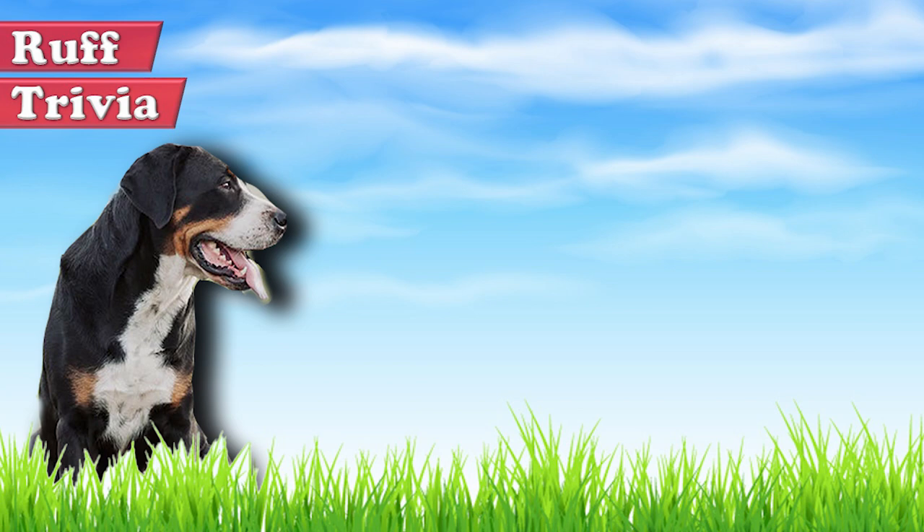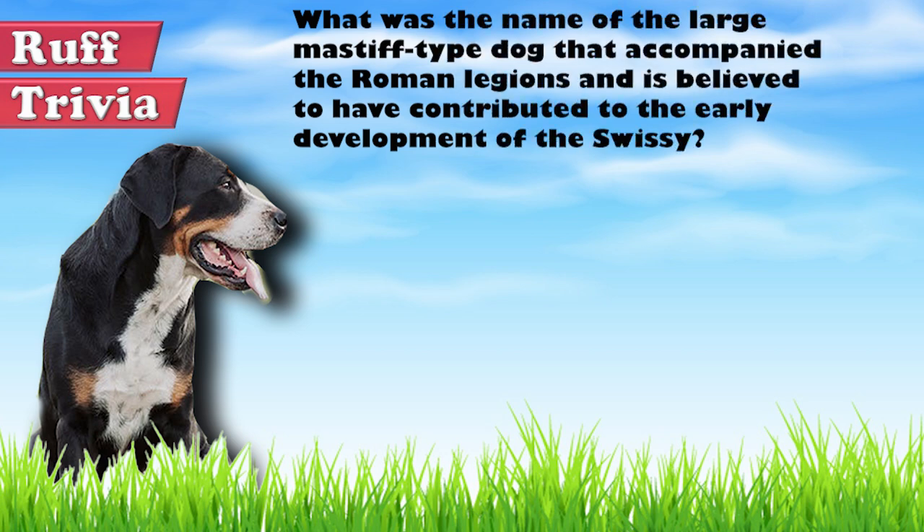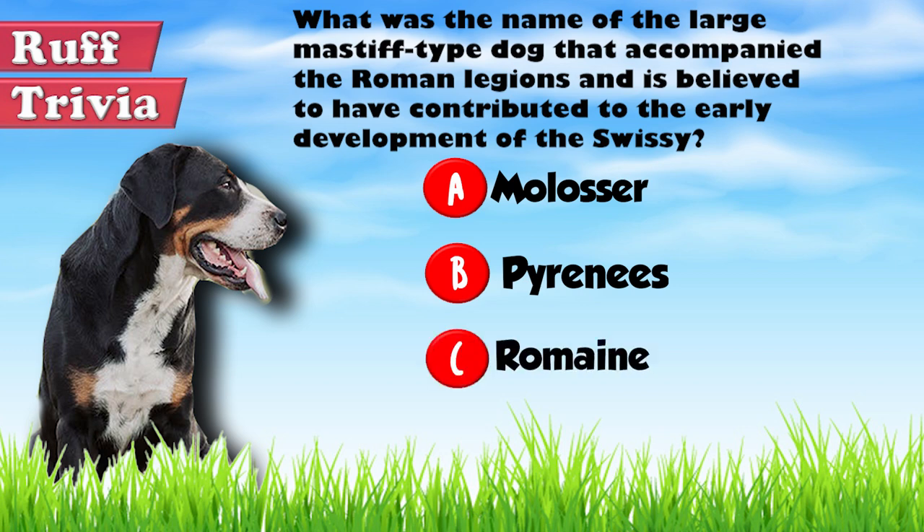Time for some rough trivia! What was the name of the large mastiff-type dog that accompanied the Roman legions and is believed to have contributed to the early development of the Swissy? A: Molossus, B: Pyrenees, or C: Romaine. Give your best guess in the comments below — we'll get back to the answer toward the end of the video.